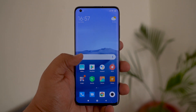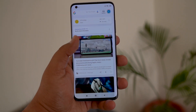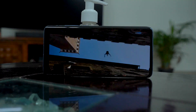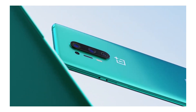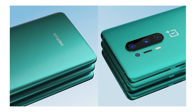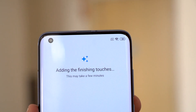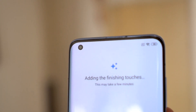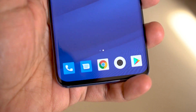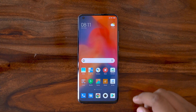The camera setup on the rear juts out quite a bit, but that's the norm these days. The display on the front is a gorgeous 6.67-inch AMOLED panel with a 90Hz refresh rate and HDR10+ support. In comparison to the OnePlus 8 Pro, the OnePlus 8 Pro has a better panel at least on paper. I did find it odd that the hole-punch camera isn't at the very corner — it's tucked slightly inside to avoid the curve. The optical fingerprint scanner was extremely fast, no complaints.